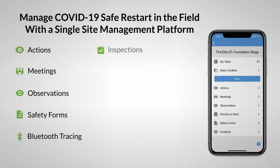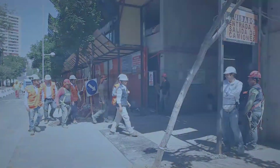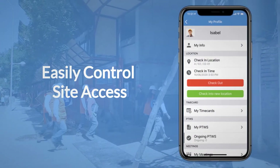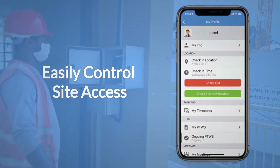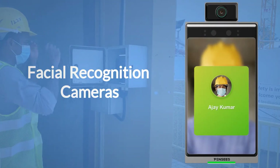You can deploy and monitor new measures with one single application. Easily control site access and location with QR codes. You have the option to automate the process with facial recognition cameras.